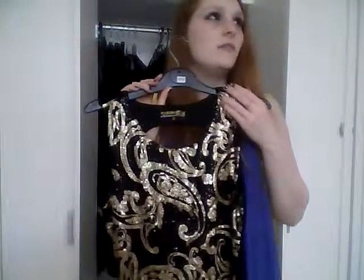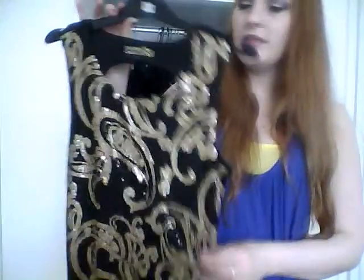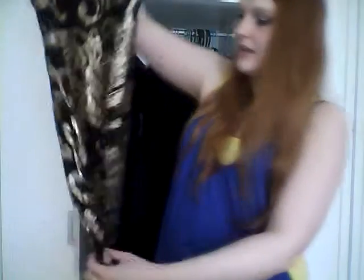The next dress is an absolutely lovely number I haven't worn very much. I got it for my last birthday - it's sequined gold and black from Designers at New Look, quite a mini one with a cutout at the back. I really like this dress.